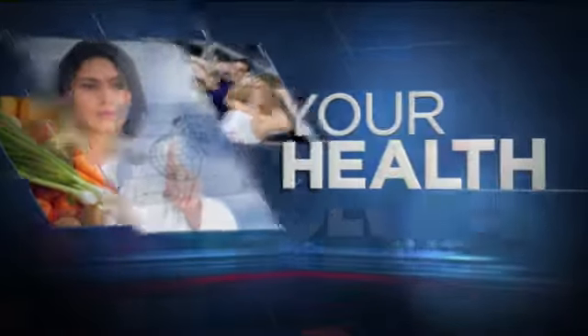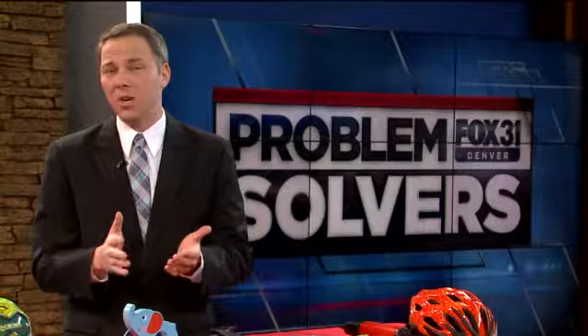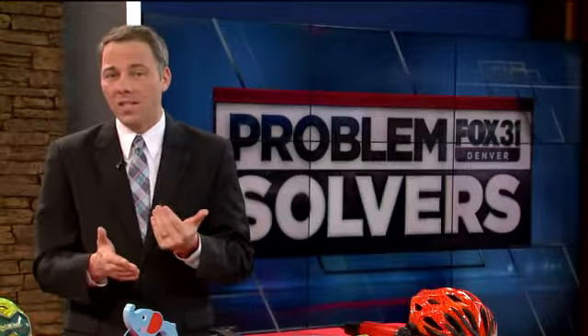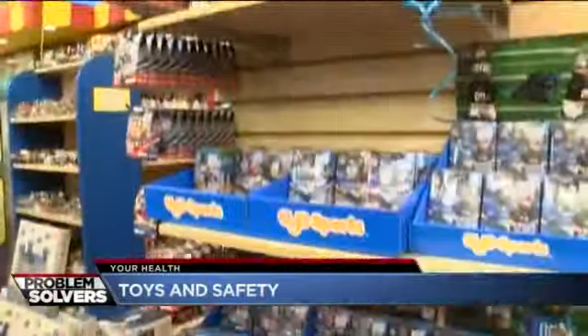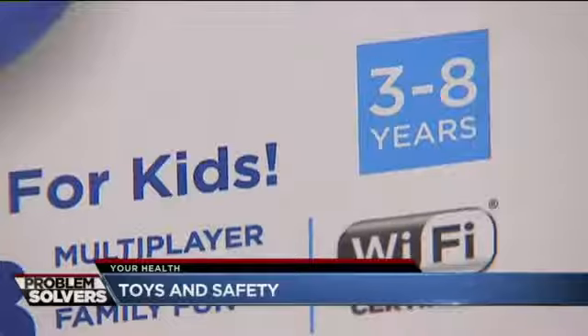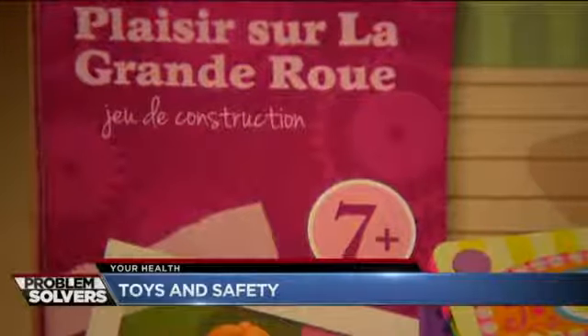There's nothing quite like watching your kids open up those toys on Christmas morning. But you want to make sure that those toys are safe. There are things you can look for — even some toys that seem perfectly fine might pose a little bit of a danger. The Fox 31 Problem Solver is taking a look at what toys are good and what to keep in mind when you do that holiday shopping this year to make sure toys don't become a hazard.